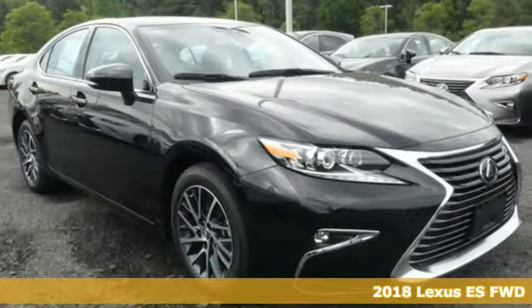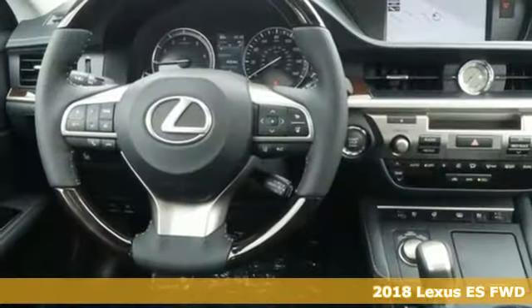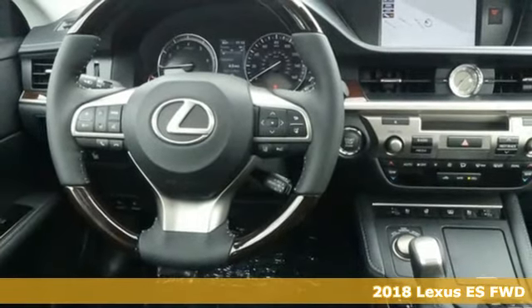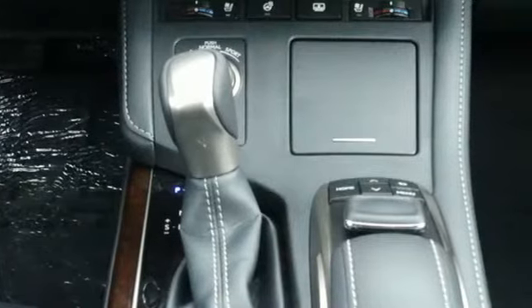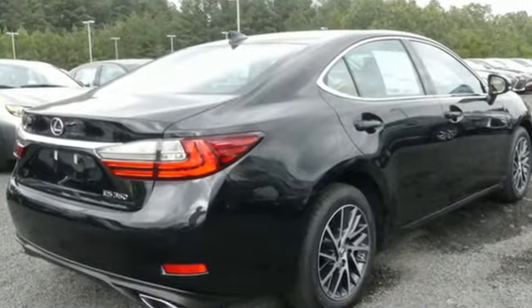It's a 2018 Lexus ES. Enjoy the exceptional world-class luxury of this stunning sedan, filled with refined craftsmanship found in every detail. You'll look forward to every drive with features like these.